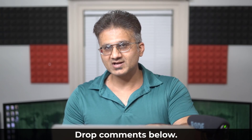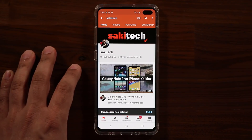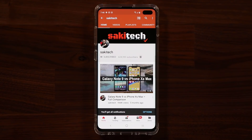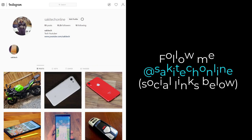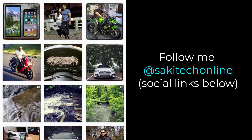Alright guys, have a fantastic day! If you found this video useful, make sure to subscribe to Saki Tech by clicking that button and also click the bell icon to get notified every time I upload a new video. And if you use Twitter, Instagram, or Facebook, you can follow me at Saki Tech online to get the latest updates as well. Have a fantastic day!